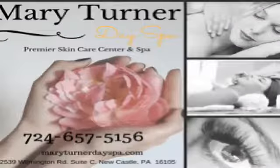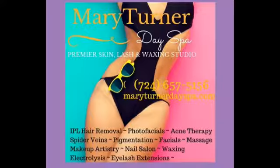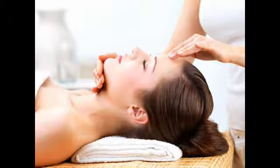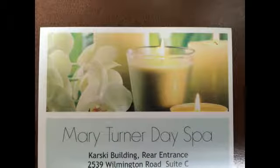You deserve a revitalization at Mary Turner's Day Spa and Beauty Boutique. The staff will make sure you relax and rejuvenate with their high-quality products and services. They take pride in giving you a tranquil environment - Mary Turner's Day Spa.